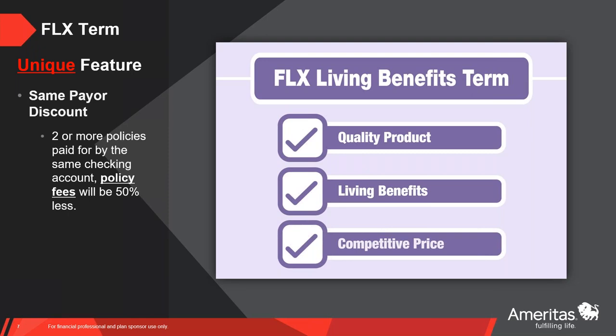What's unique about the term, aside from being a full living benefit term, is we offer a same-payer discount on the term. If you've got two or more FLX policies being paid for by the same checking account, the policy fees for the term products will be reduced in half. This can be a combination of husband and wife — for example, husband gets a term, wife gets an IUL, and the husband gets that same-payer discount because both products are paid from the same checking account. Works great for families, companion applications, and is a great opportunity to save a little more.